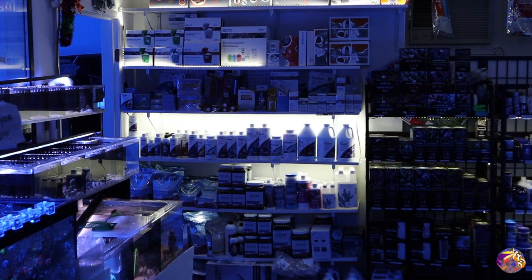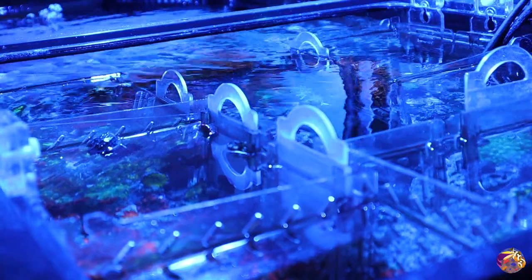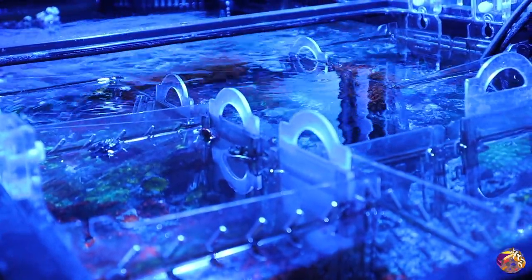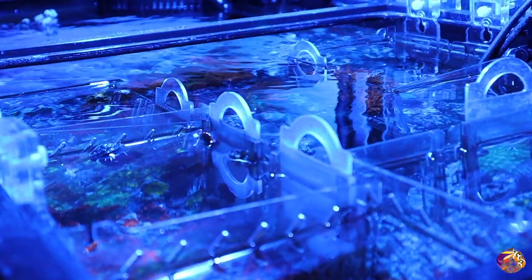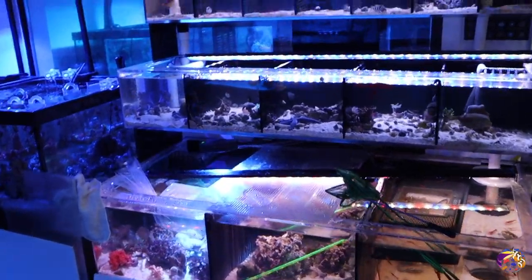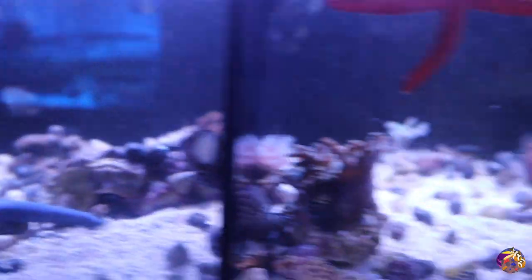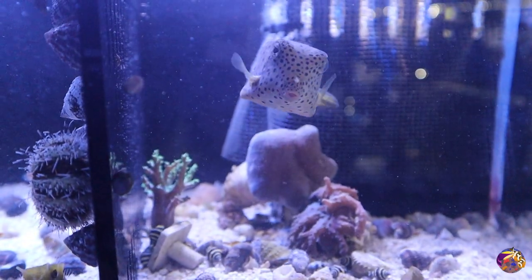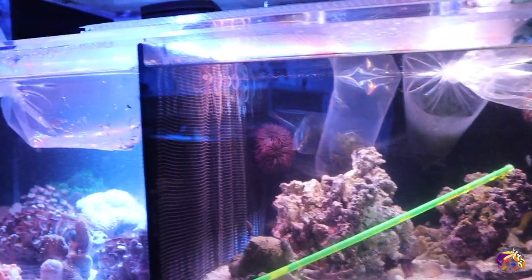Inside the store there's tons of dry goods for everyone, whether it's Hanna Checkers, Seachem products, or more. Something I really enjoy is there's tanks on tanks on tanks — stuff everywhere throughout this store, which is really nice. Their fish selection is nice too. Check out this dragon wrasse they have inside the store. Also, a big tip for all reefers: check out the invert walls. It's not always full of just inverts — sometimes there's some really cool fish, corals, and some really unique hidden gems.